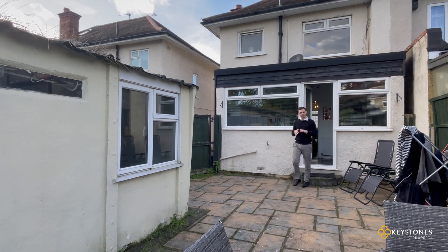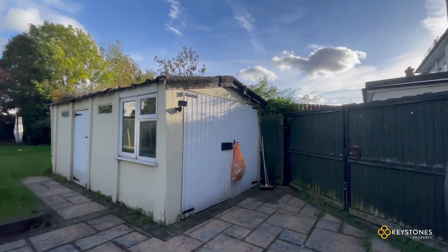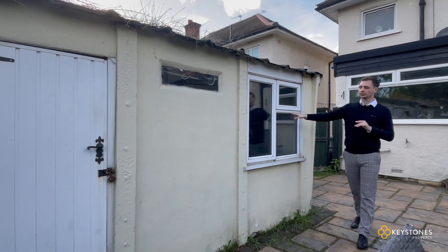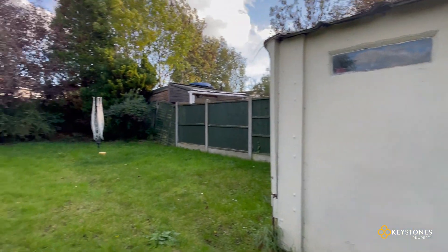And here we stand in the garden, which is about 80 foot long. We've got a nice little patio area for barbecues and parties with a lovely piece of grass on the end, and we've also got this garage which is great for storage and whatever needs you have.